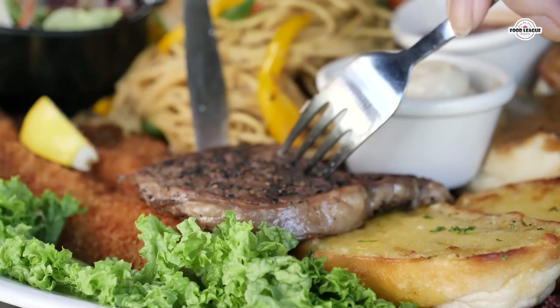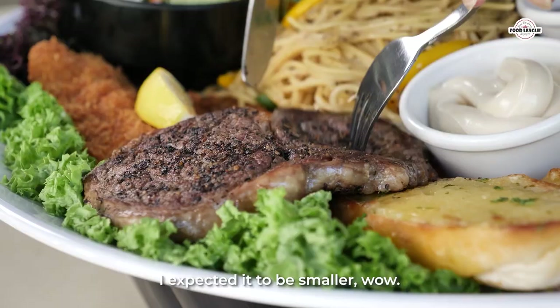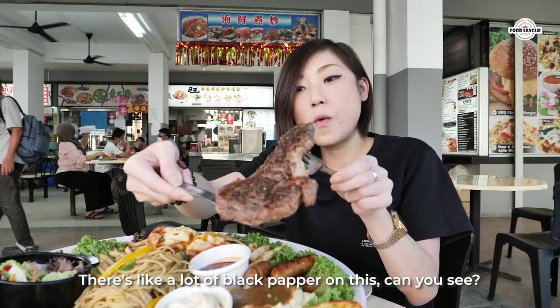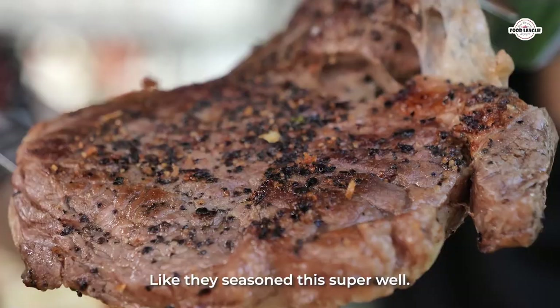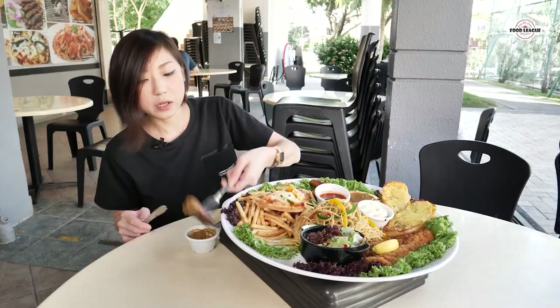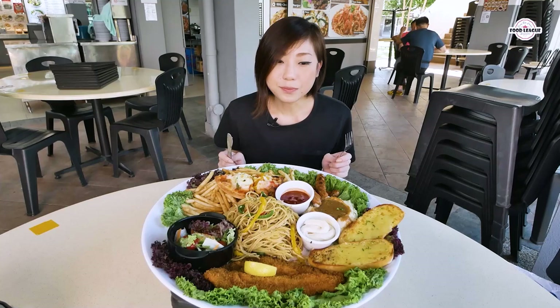Oh my god, how big is this rib eye? Oh my gosh, I expected it to be smaller. It's like a lot of black pepper on this, and they seasoned it super well. Oh, I can't wait to try this one. Look at that. Real fresh!